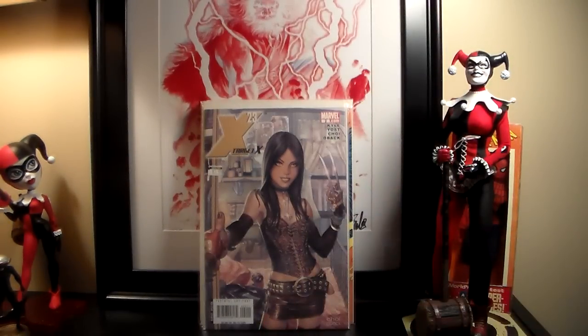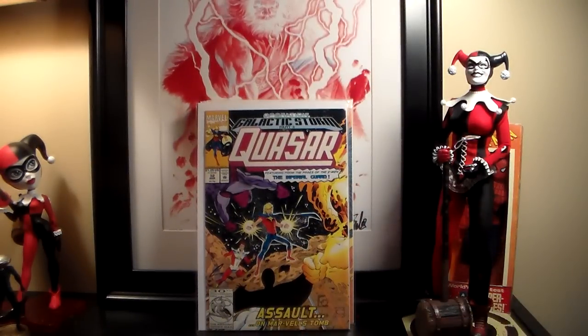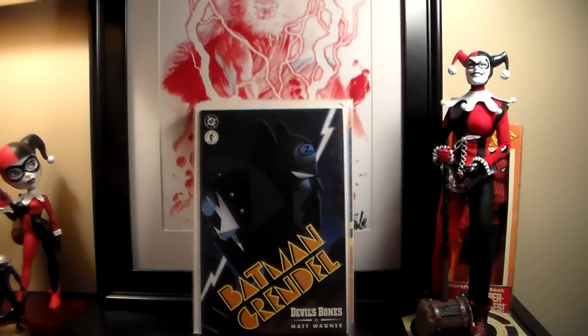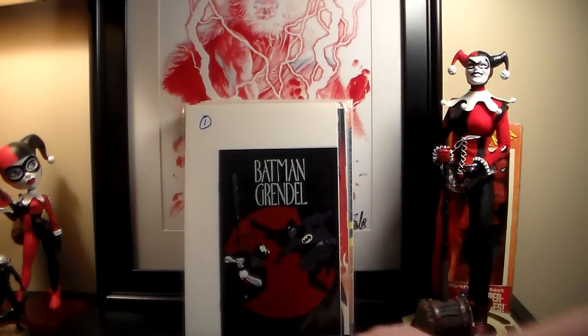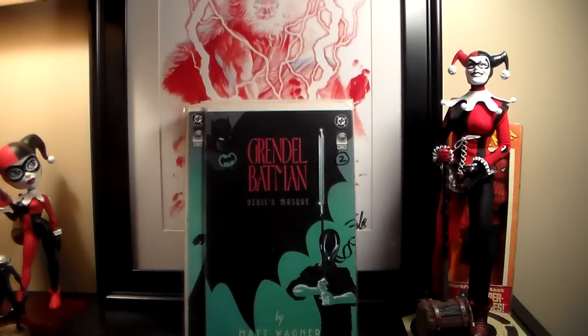This was a dollar — X-23 Target X number two, I just picked up number one. Then I found this for a buck, Quasar number 32 — this is my second copy. Both copies picked up for a dollar each. This is the first appearance of Corrath the Pursuer. And I found Spider-Man number 13 just because I like the McFarlane cover. Then these were two bucks a piece — some cool Grendel stuff, number one and number two. Got a freebie Ashcan thrown in. And I got Devil's Riddle number one and two.